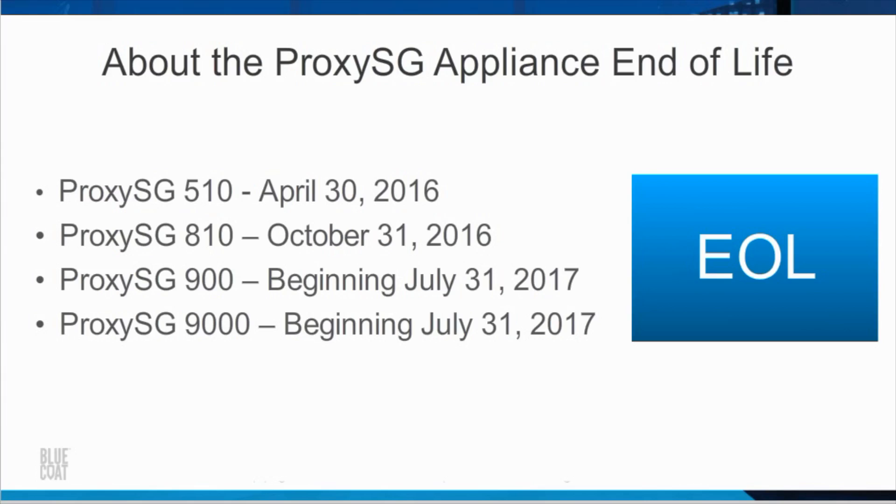However, limited extended support may be available for the ProxySG 810, 900, and 9000 after the end-of-life dates, subject to approval.